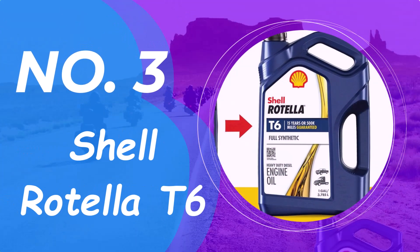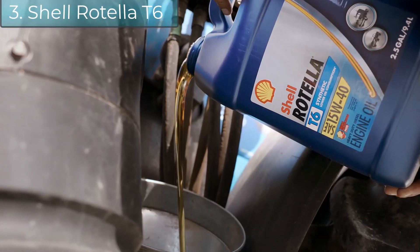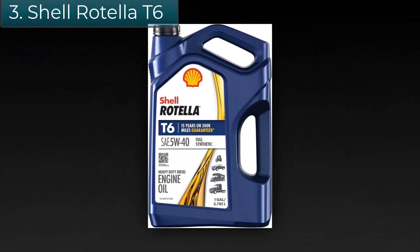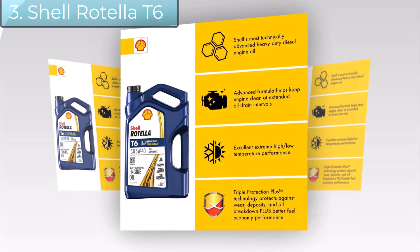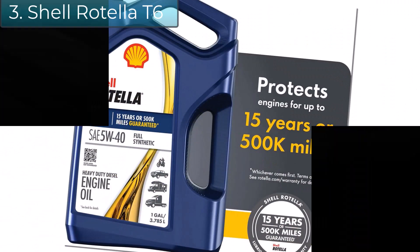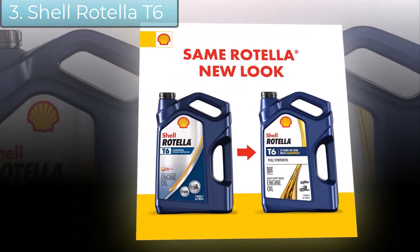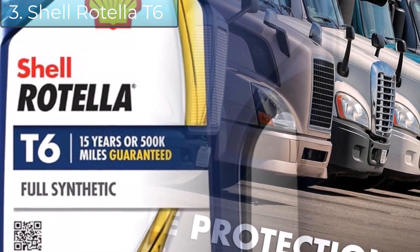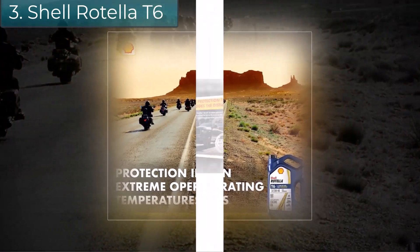Number 3: Shell Rotella T6. Shell Rotella T6 5W-40 diesel engine oil is a full synthetic motor oil that features exclusive Triple Protection Plus technology. It's formulated with fully synthetic base oils plus advanced additives to protect against wear, deposits, and oil breakdown. It also provides better low-temperature flow and enhanced fuel economy performance of 1.5% compared to 15W-40 oils.